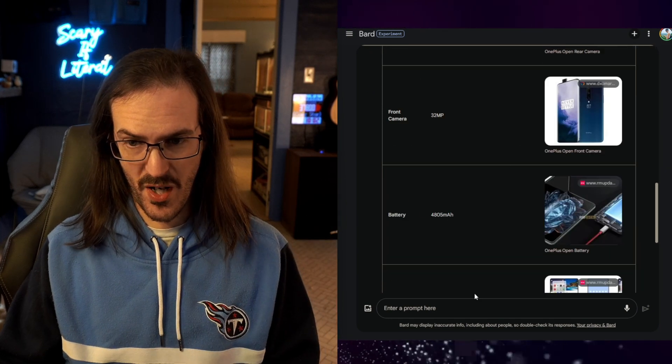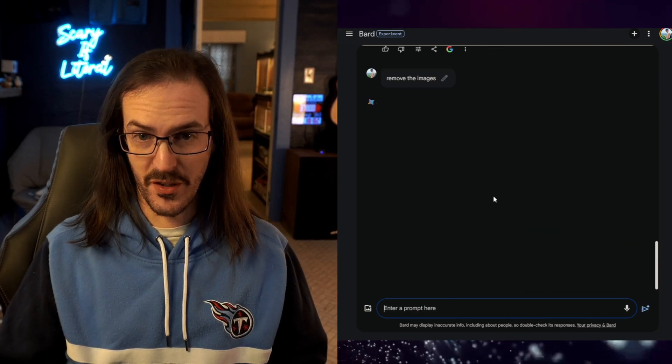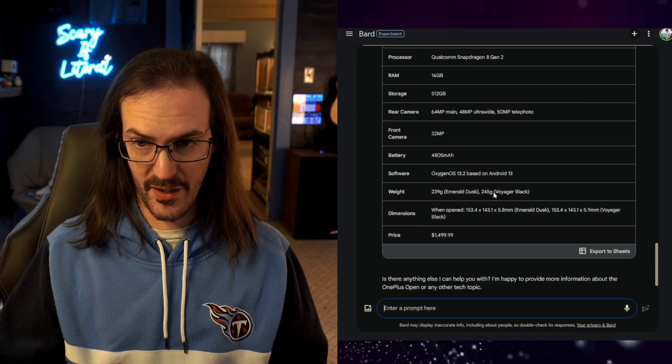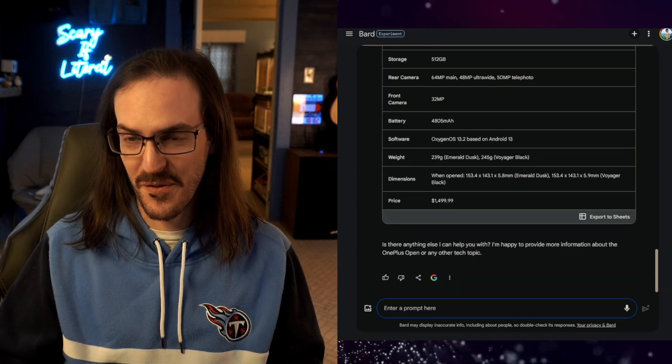It's added images, which I don't actually want. So I'm going to say 'remove the images,' and it should remove those images and re-present this table to me — and there you go. That's pretty darn cool. This is a really, really useful tool.